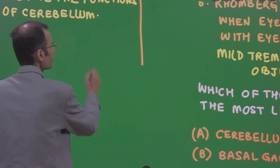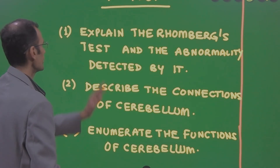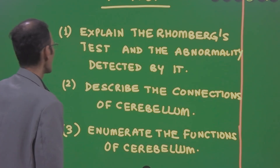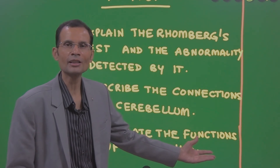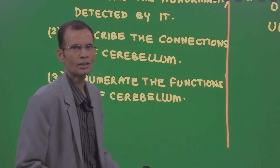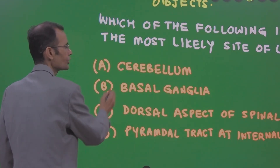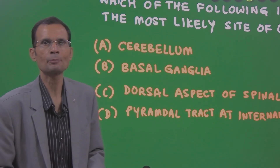Before explaining why, if this is a first prof question, they could ask you to explain Romberg's test and the abnormality detected by it, describe the connections of the cerebellum, and enumerate the functions of the cerebellum. That could be a 10 mark question at the first year level. Now let us understand why the answer is the dorsal aspect of the spinal cord and not the cerebellum.